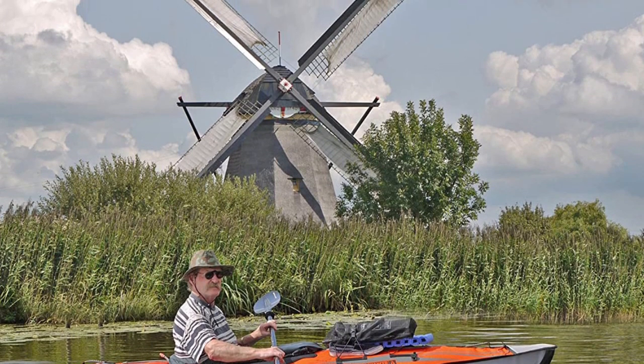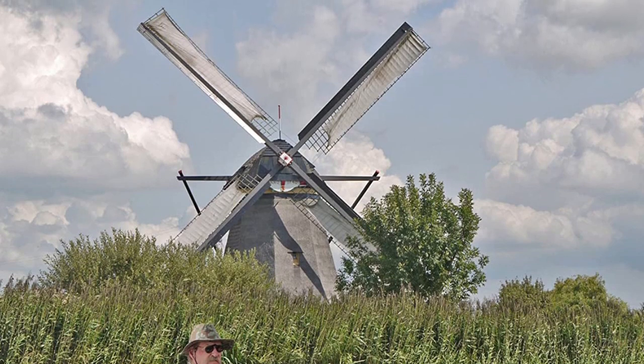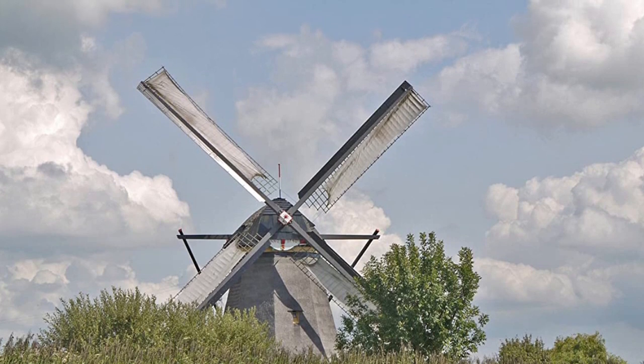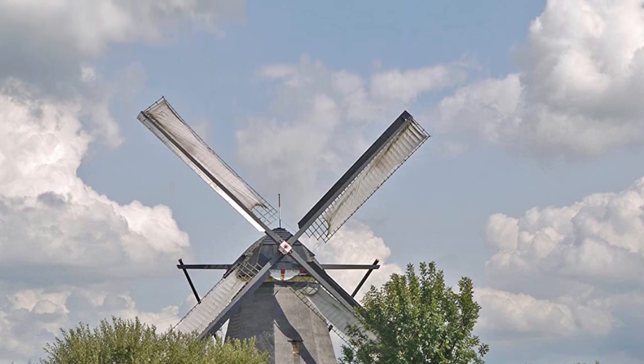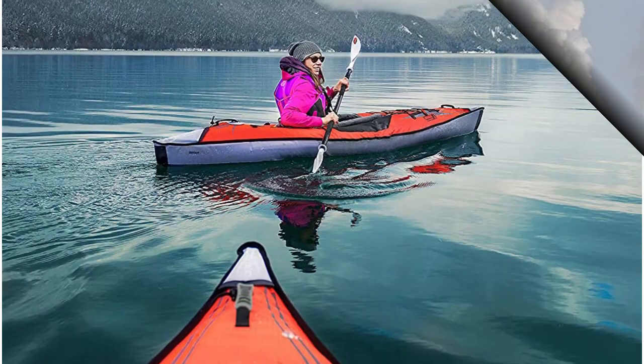The bottom of the Advanced Frame is a water-resistant plastic-like material that lowers drag and helps you glide through the water faster and with less effort. In terms of the actual on-water paddling experience, this boat tracks better, goes faster, and catches less wind than any other inflatable option we tested.